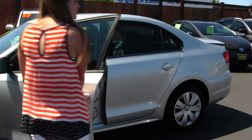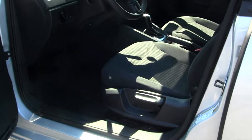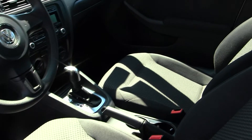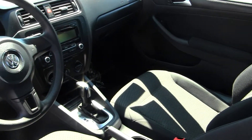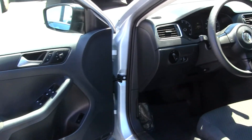On the interior here, we have a black cloth two-toned interior. It does come with your AM/FM radio, CD player, auxiliary connection, and all of your power options, including mirrors, windows, and locks.